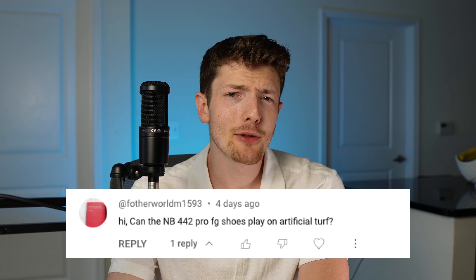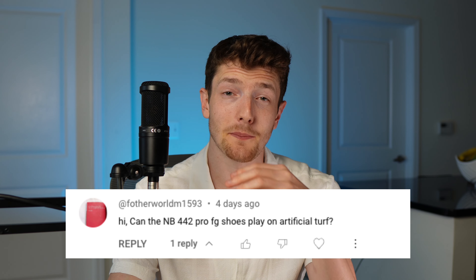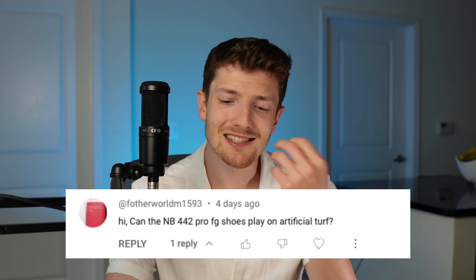Can the New Balance 442 Pro play on artificial turf? Yes, they can. I played with the 442s on artificial grass for pretty much most of the time I owned them, and they were great — extremely comfortable. They have a sole plate with all conical studs, and when it was dry outside I felt a lot of traction and was never slipping. On rainy days or when the pitch was a little wet, I did sometimes slip, but overall you can still play with them on artificial grass. Whether you're on FG or AG, it's a good option.